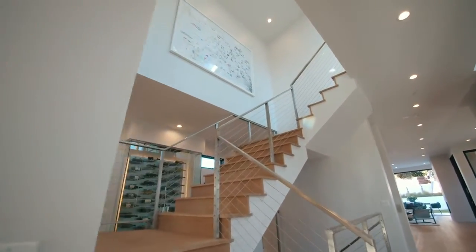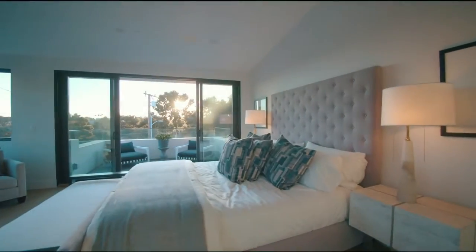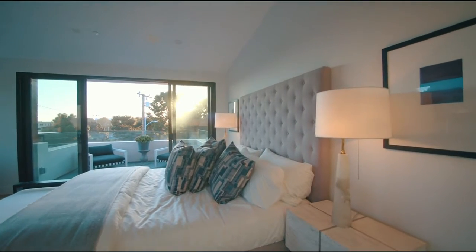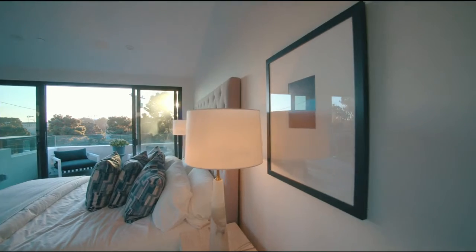On the top level, we'll start by passing through the master suite, which has ample room for a king-size bed and a wonderful balcony space for quiet morning coffees in the Santa Monica air.